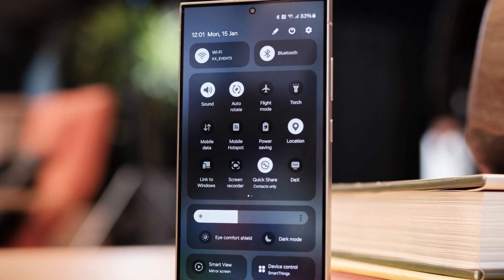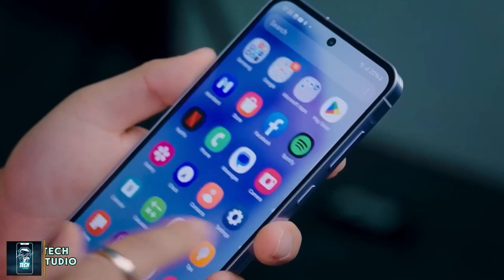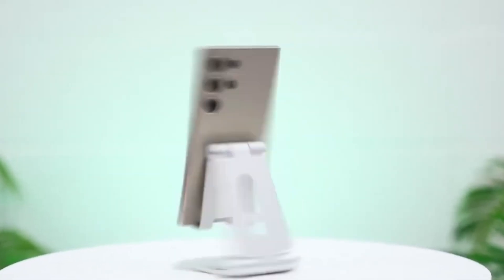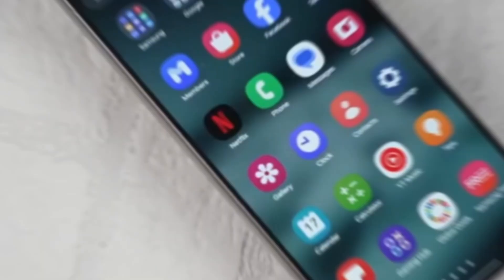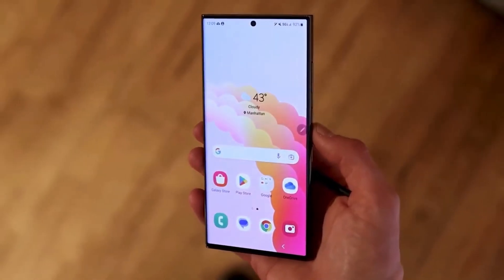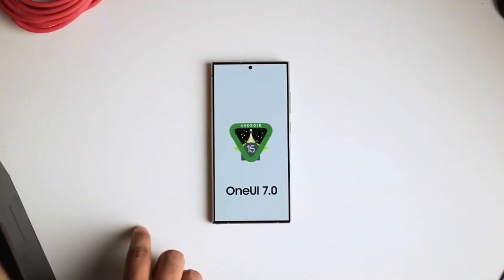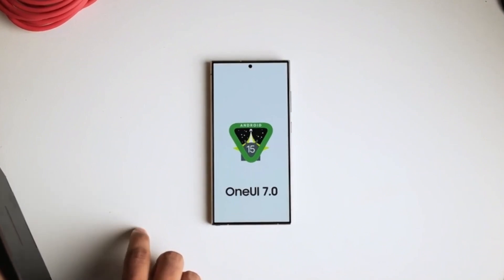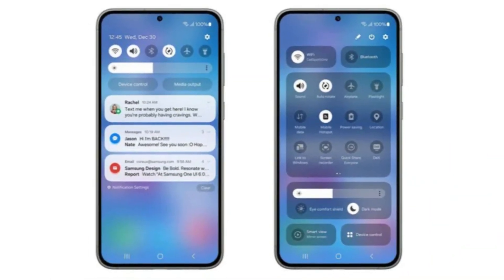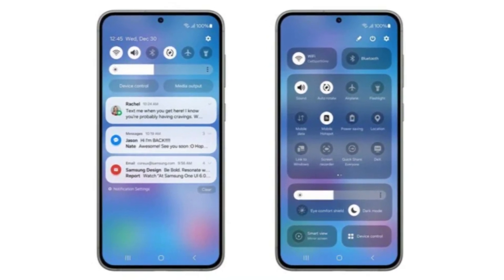Samsung's updated page for One UI 7 introduced it as a sophisticated new look. One UI 7 will offer a much more refined user interface with a focus on simplicity and ease of use. Samsung is revamping the icons, making them more sophisticated and intuitive, which should improve the overall user experience. In addition to visual upgrades, One UI 7 promises smarter functionality, especially with its notification control center. Users will now be able to control their notifications more efficiently, allowing for a smoother, less intrusive experience when using the device.